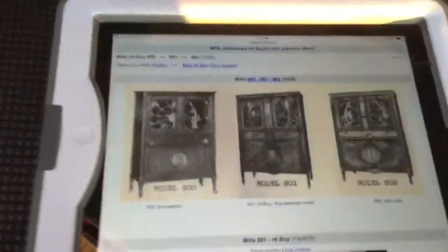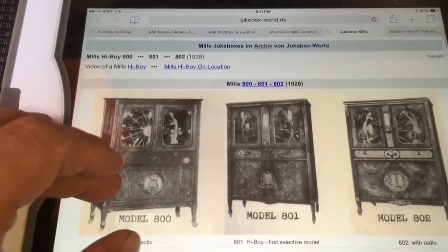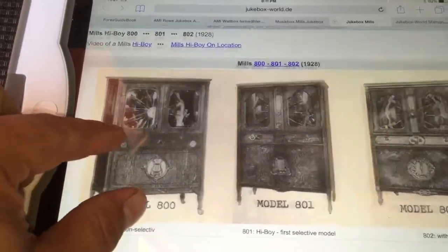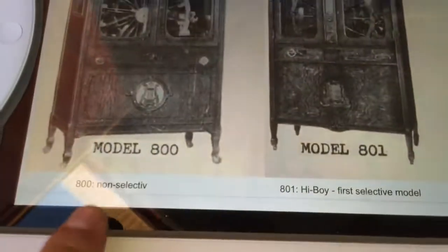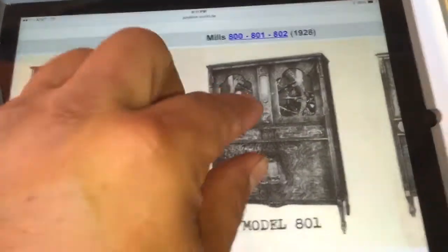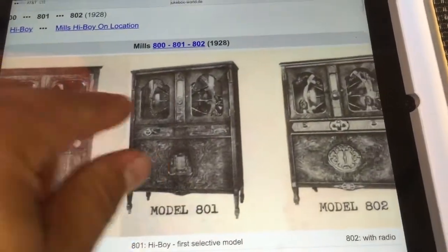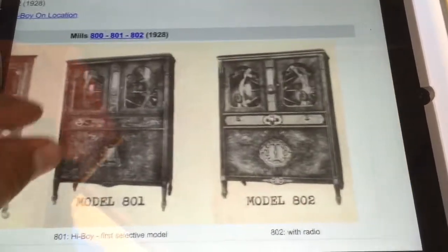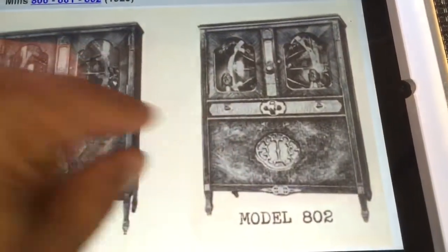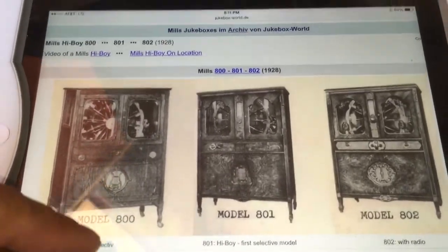Let's start with some info on the internet. Here is my iPad and you can sort of see that they made a couple models. They made a non-select, the model 800, and then the model I have, the 801, which is the Hi-Boy — the first select model in their inventory. And then the next one had a radio built in. This is really part of jukebox history.